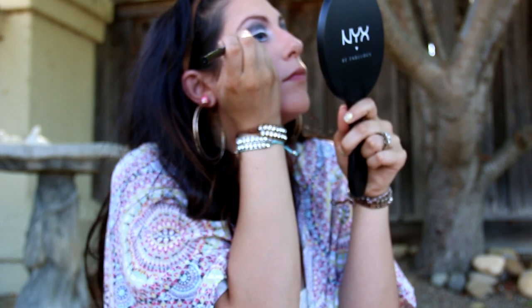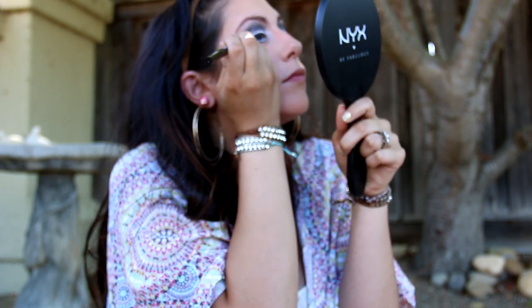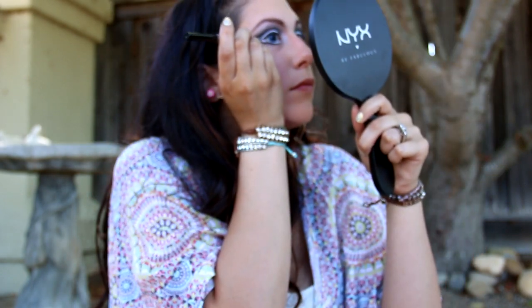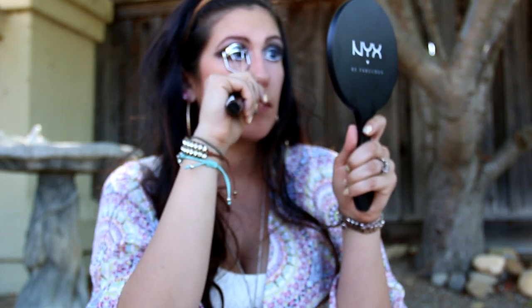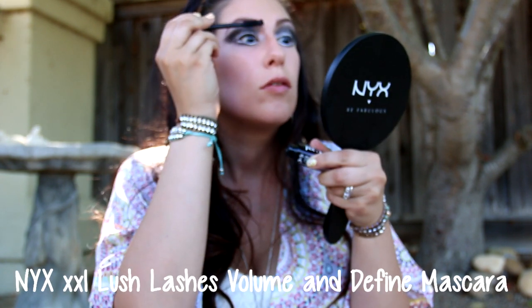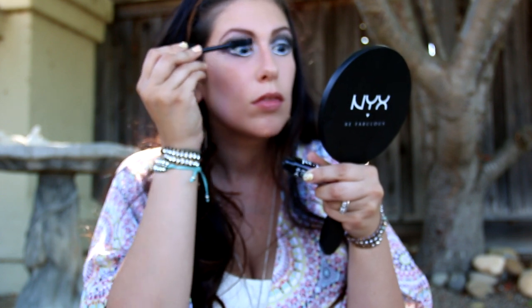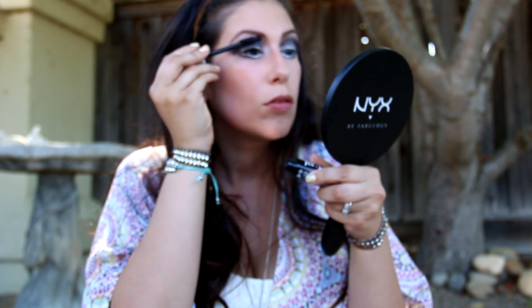Then I'm going to add a thin line up top and wing it out. Next I've got to curl my lashes, followed by some mascara — in this video I'm using the XXL Lush Lashes mascara. I always look so weird when I'm doing this!